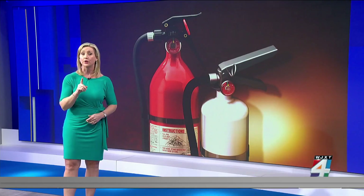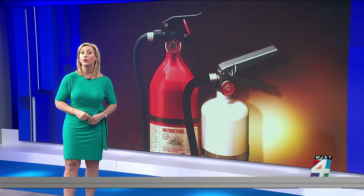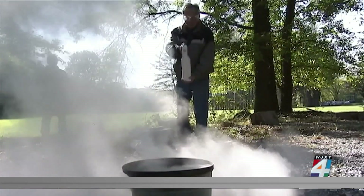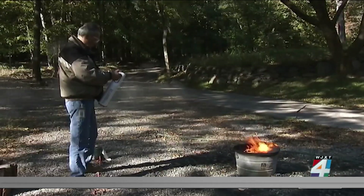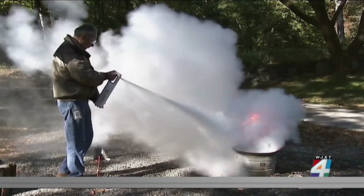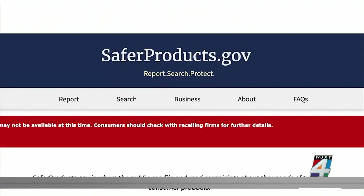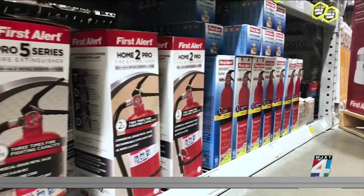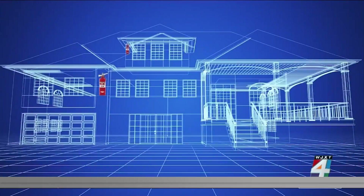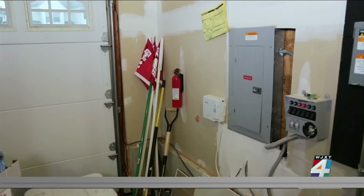Now we want to tell you how to make sure your fire extinguisher is ready before an emergency happens. To be sure it will work when you need it, first make sure it has not been recalled. Go online to saferproducts.gov to check the model number. If you have a recalled fire extinguisher, contact the company to have it replaced as soon as possible. Consumer Reports says to store it where you think a fire is most likely to occur, like the kitchen or the garage.